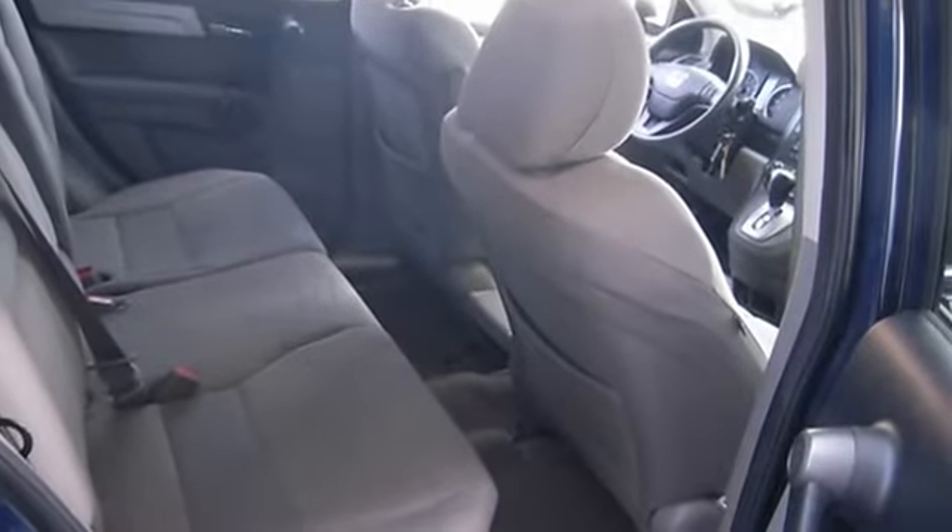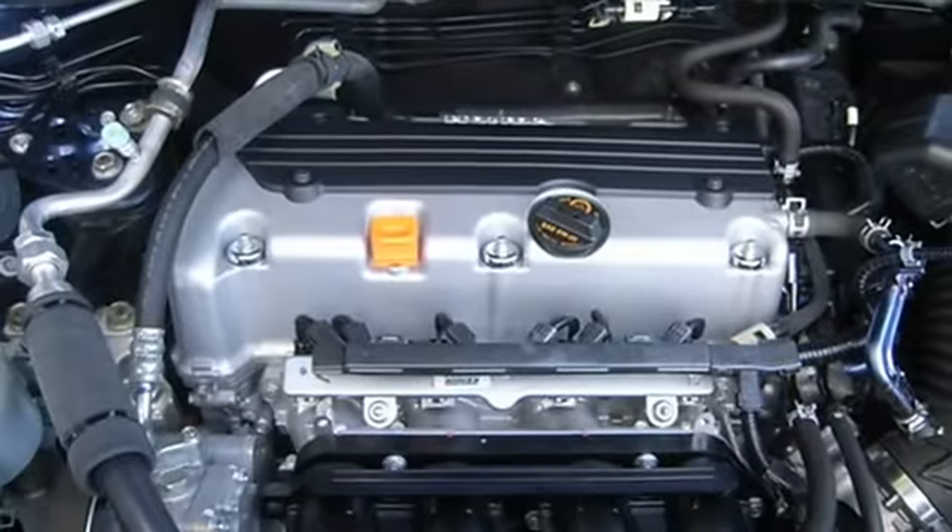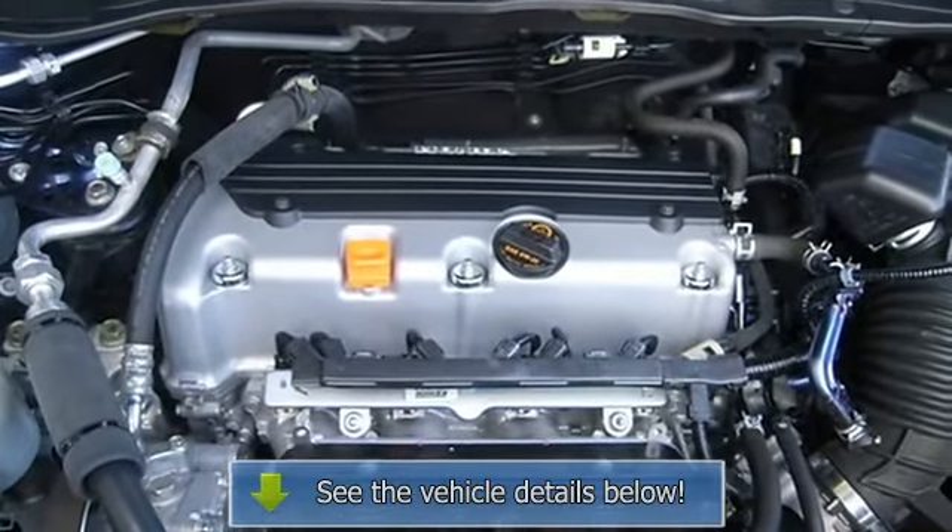180 HP horsepower, 2.4 liter inline four-cylinder DOHC engine, and tilt and telescopic steering wheel.